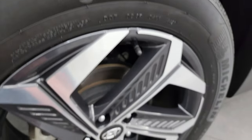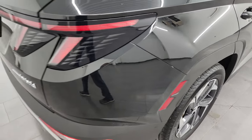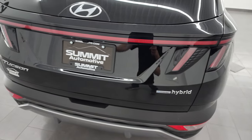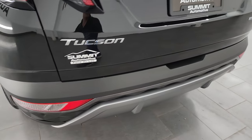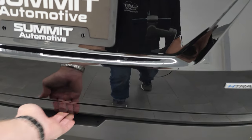Back tires have just as much tread as the front tires, and this one is equipped with four wheel disc brakes. Coming around the back, you get the LED tail lamps — that whole back light lights up, and I'll show you that when we turn all the lights on. Rear bumper and rear gate are in fantastic condition with no dents or dings, and this is a power lift gate.